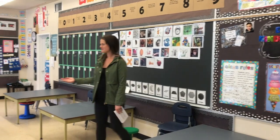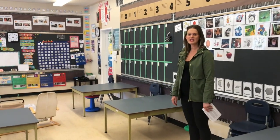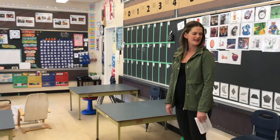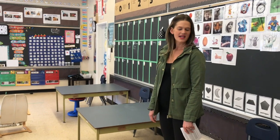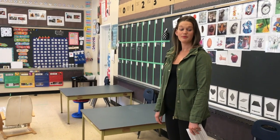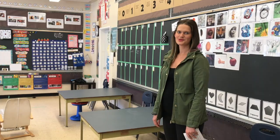You'll notice we have several communal tables for the children. Here they will work on independent and group tasks, as well as socialize for lunch and snack times. We also like to have a tea party once a month where children can socialize.